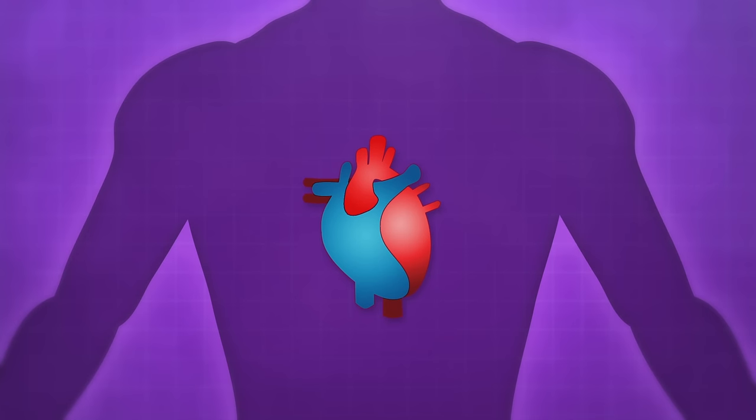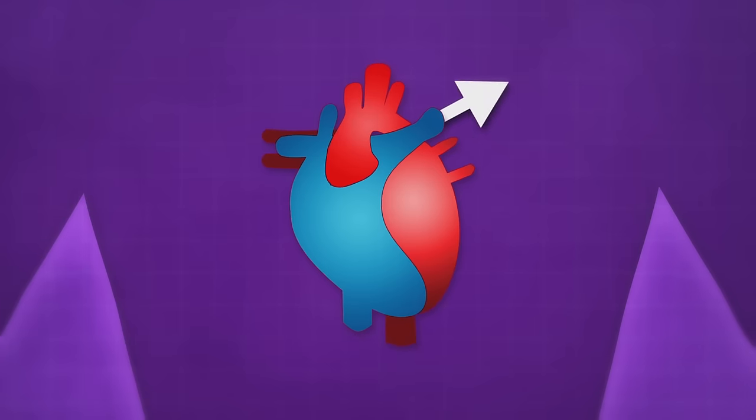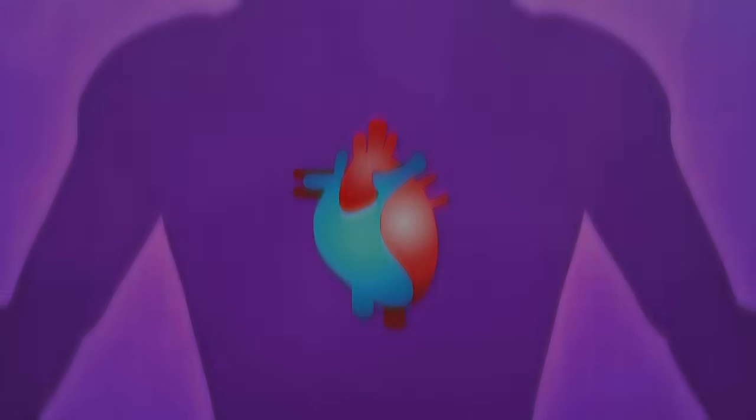Meanwhile, blood that doesn't have much oxygen in it is returned to the right side of your heart, where it's pumped back up to the lungs for a quick oxygen fill-up.